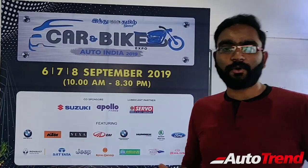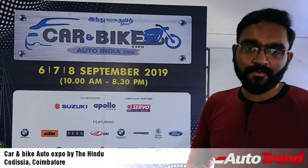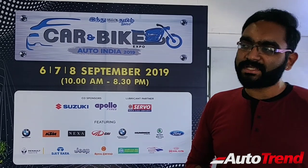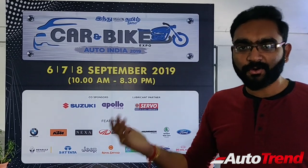Hello everyone, welcome back to Autotrend TV. I am Viprajesh again from Kodishya, Coimbatore. I am here at the Car and Bike Expo at Kodishya, which is conducted for 3 days in Coimbatore, and this year is the last day. Today is a Sunday, so let's go in and check out what they have got.